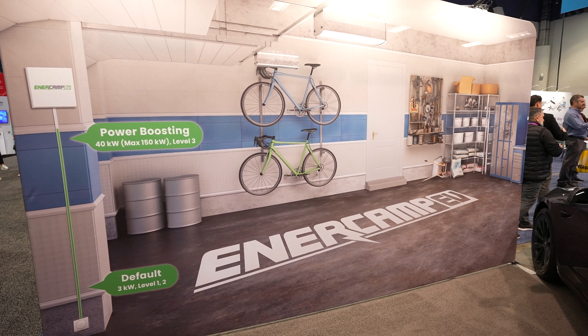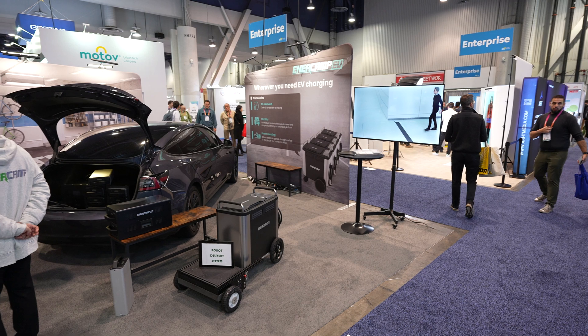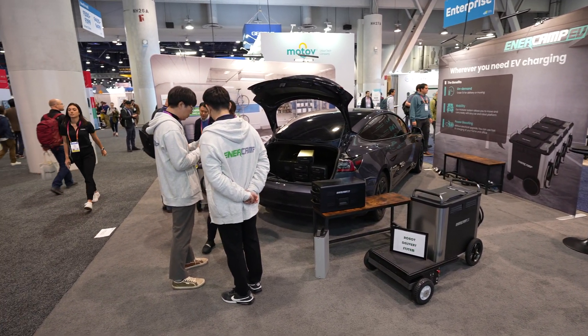How's it going everyone? Aldrin Astacio here at CES. I'm actually at the booth of EnerCamp EV. It's kind of a portable battery solution. Of course, they're marketing it as hooking you up to a Tesla, but it really can be used as multiple things like a home battery solution, emergency backup — you can basically just wheel this out there. They also have it on a little robot cart right over here.